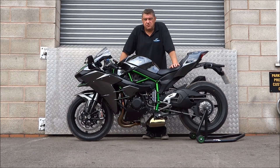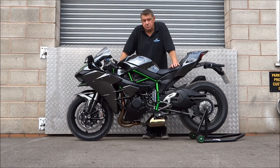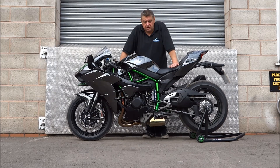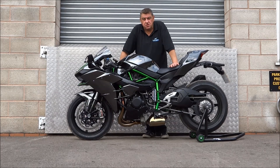Hello, I'm Roy Tansley from ProShift. I'd love to give you a quick demonstration of our latest PS3.5 semi-automatic gear shifting system, as fitted to this rather beautiful Kawasaki H2 supercharger.